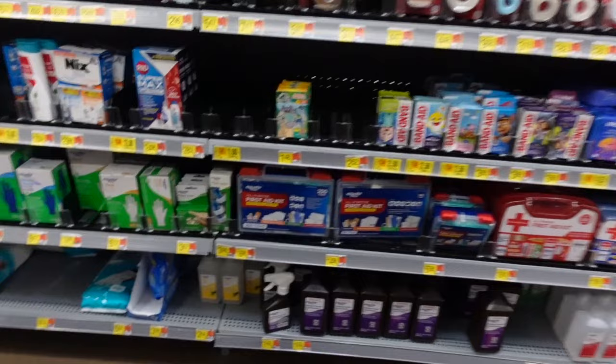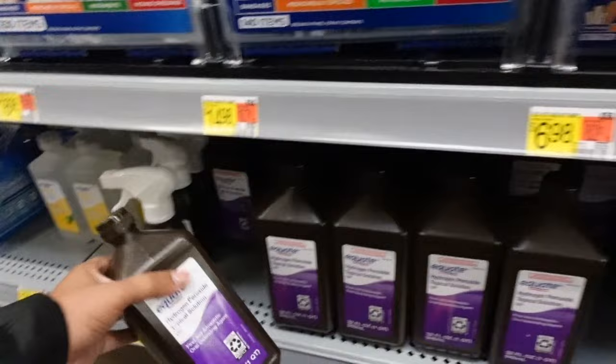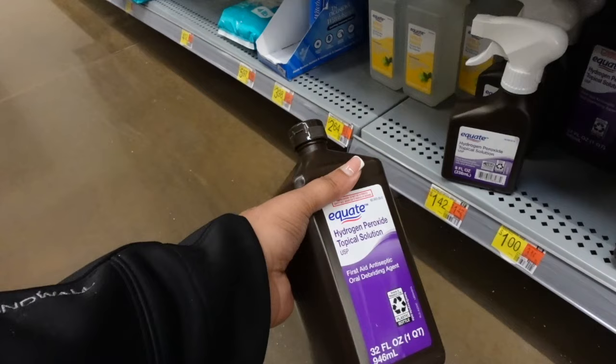I was trying to find the hydrogen peroxide to see if it was the same price or different than the Peroxil. Excuse me ma'am — muscle reliever, okay, it's back here. That's the topical solution. Where is the oral? Oral debriding agent — okay yeah. Y'all, what the freak, this is a dollar! This is literally a dollar!